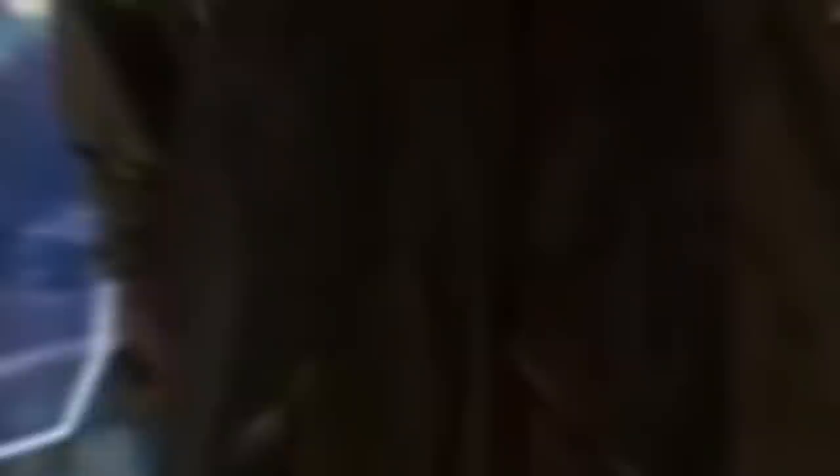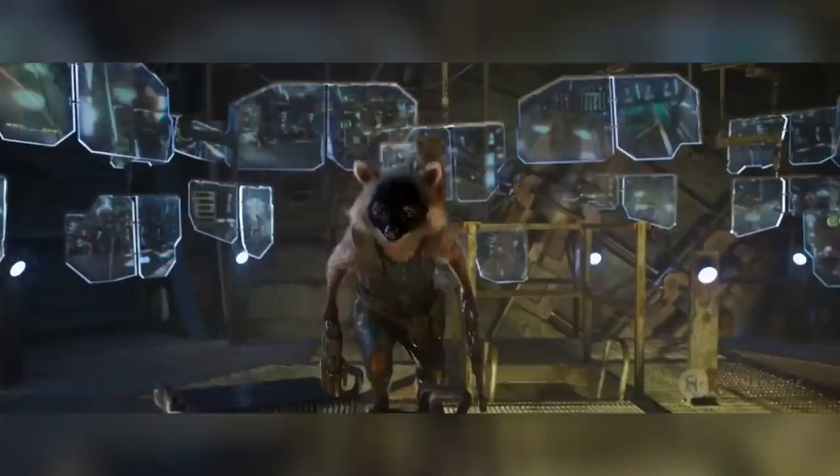One of the benefits of Rocket being a space raccoon meant that at least Framestore had somewhere to start when faced with the task of creating the iconic creature. The real-life double, Oreo, was used for some reference material.